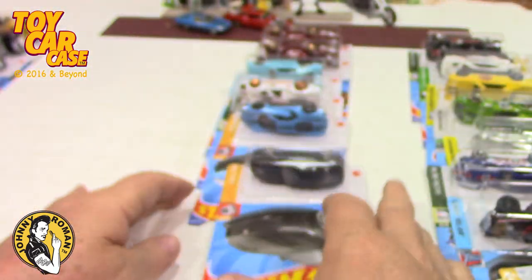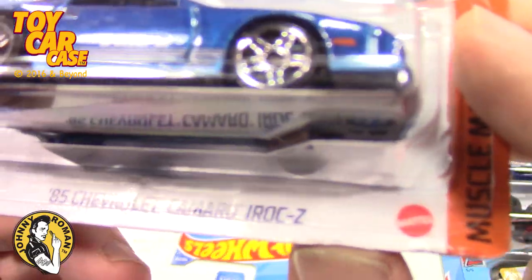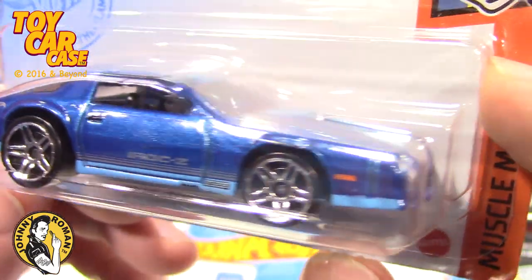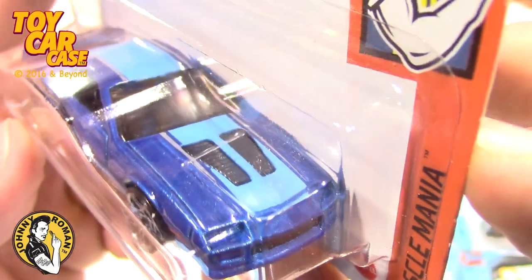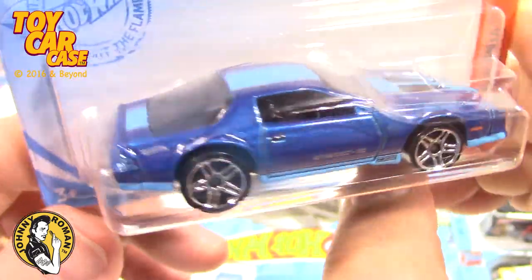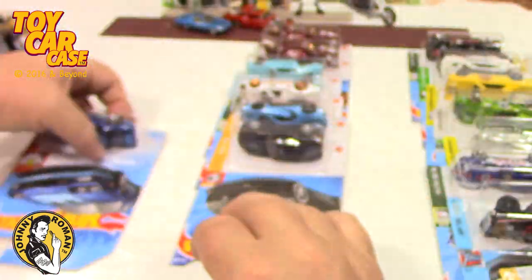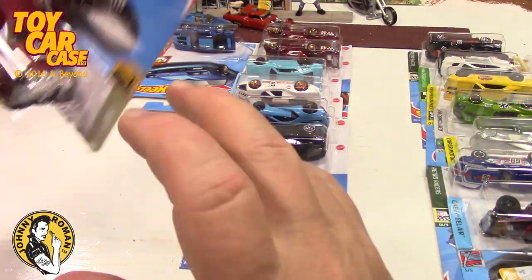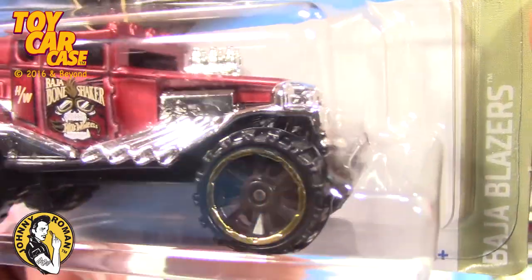I was lucky enough to find one of those — a goldy. That was crazy. Here's a Camaro IROC-Z — look at this '85, again Muscle Mania from last year but gorgeous. If you don't like the tampo on this, a dry erase marker takes that off and you can have whatever you want. Here's a Baja Bone Shaker, which is pretty sweet. This one came in red and a darker color — I can't remember if it was green or black.